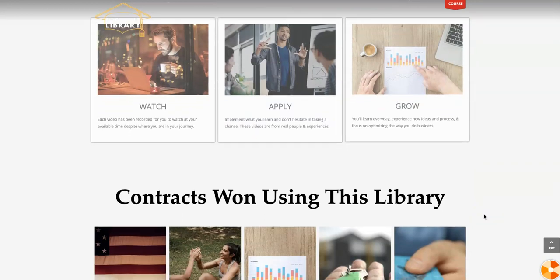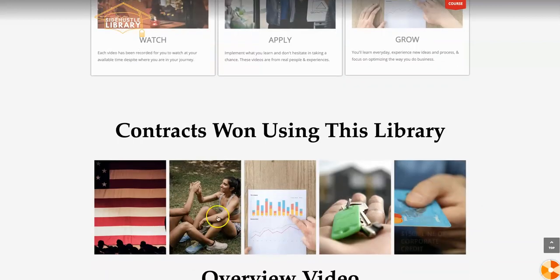Everything that I've put together in this back office is exactly what I used to acquire these numbers: a $188,000 gym contract, a $13,000 commercial contract, a $3,500 commercial contract, another $8,900 commercial contract, and then a $150,000 line of credit.